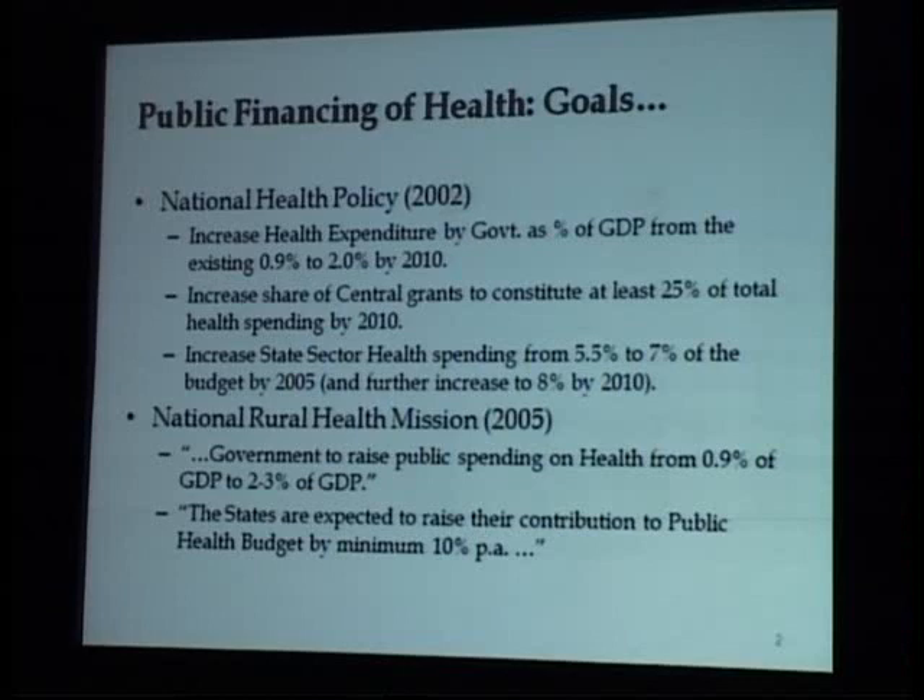The background is that there is a government commitment to increase public health expenditure to 2 to 3% of GDP. Three percent is the target, but it is currently hovering around 1% right now.